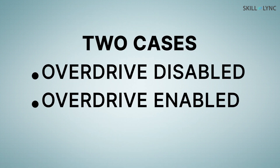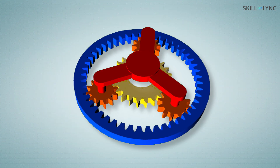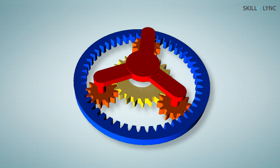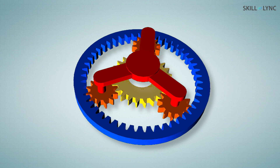Let us consider two cases: when Overdrive is disabled and when Overdrive is enabled. When the Overdrive is disabled, the input shaft is connected to the sun gear. The sun gear rotates the planetary gear, which in turn meshes with the ring gear. The gears are designed to give a gear ratio of 1 to 1, so a direct drive is obtained.